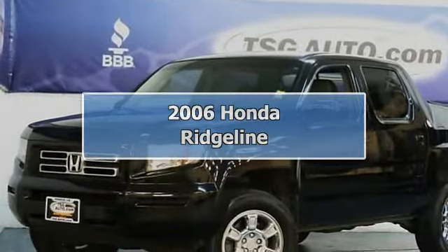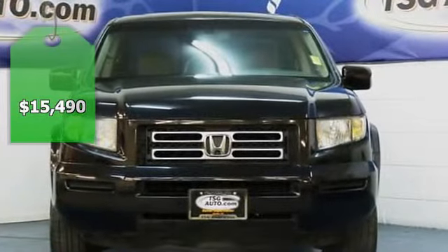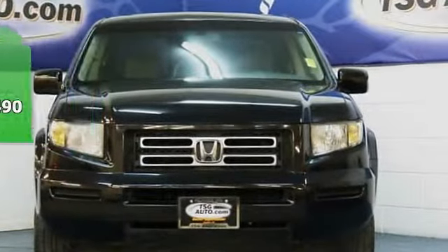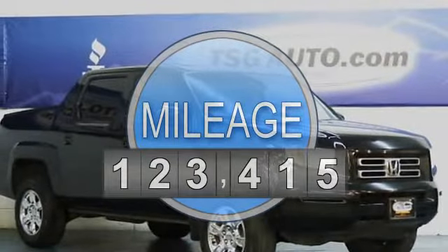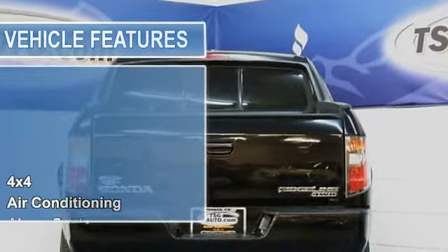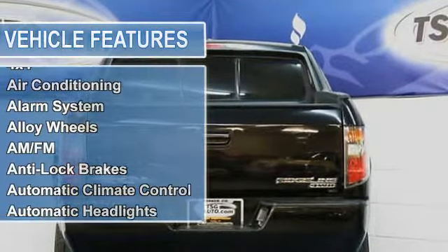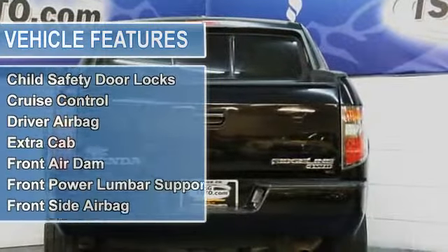Come check out this sweet 2006 Honda Ridgeline. It came straight from Southern California and is in fantastic shape inside and out. It is fully loaded with leather seats and a sunroof. It has a nice 3.5L V6 engine so it has some power to it — come on down and take this baby for a spin.